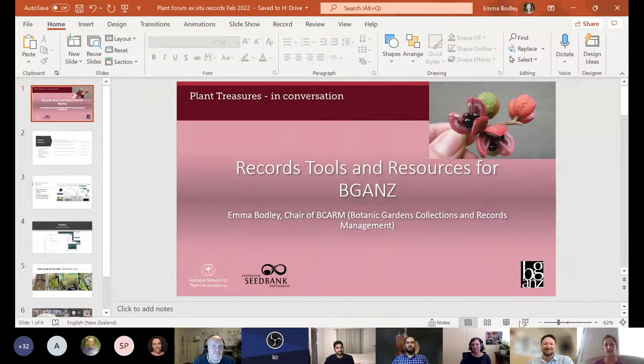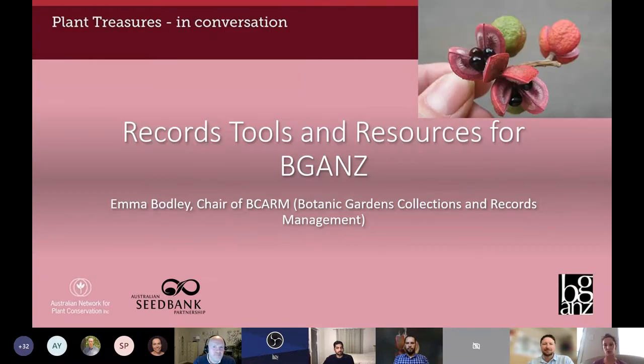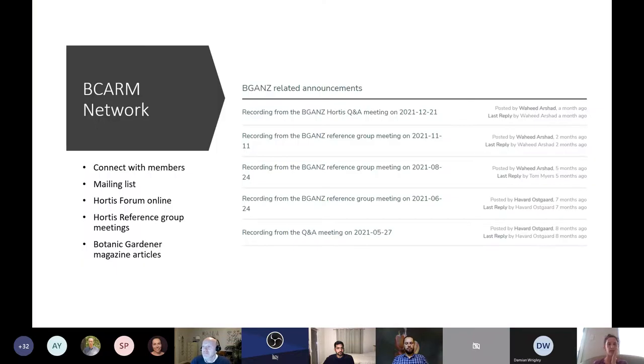From a New Zealand perspective, we don't yet have this kind of coordination of seed banks, something I aspire to being involved with. I'm going to do a quick overview of the tools and resources available to BG:ANS members to support this work, then hand over to Havard for a brief update on Hortus, and then wrap up with an example of ex situ conservation and how records work with that, to get the Q&A portion started.